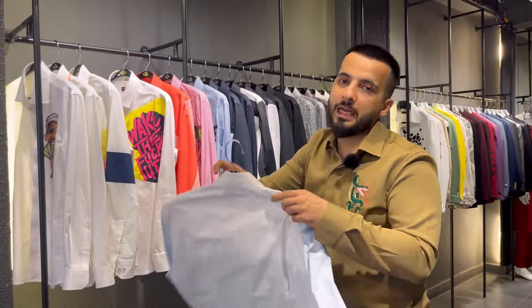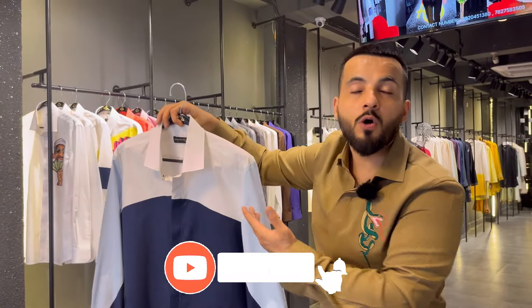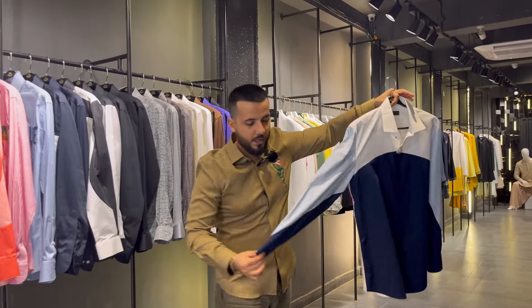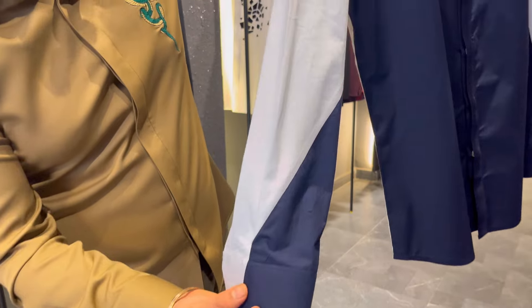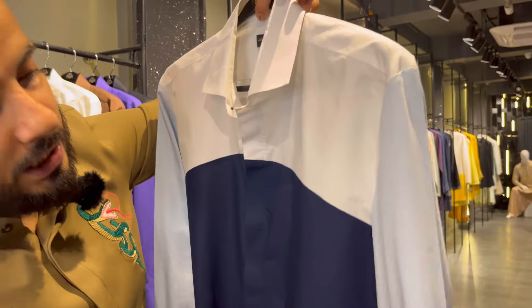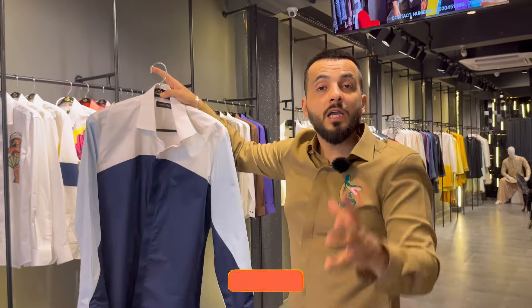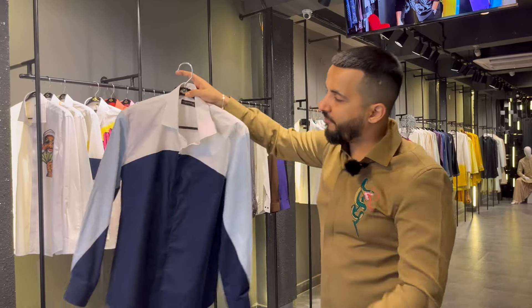Now comes the second white shirt — a very amazing color block shirt in sky blue, navy and white combination. Look at the color block. We have a detail on the cuff — all customized joints, very difficult stitching detail. You can also play with denim and trousers. The price for this shirt is ₹4999.